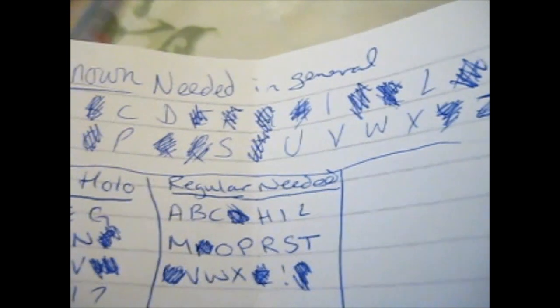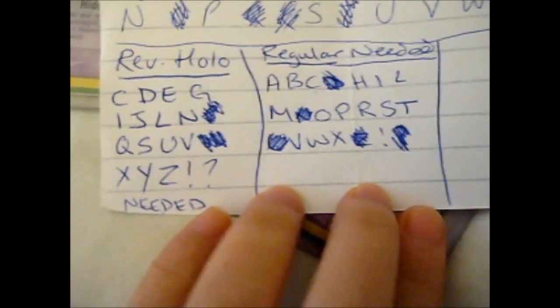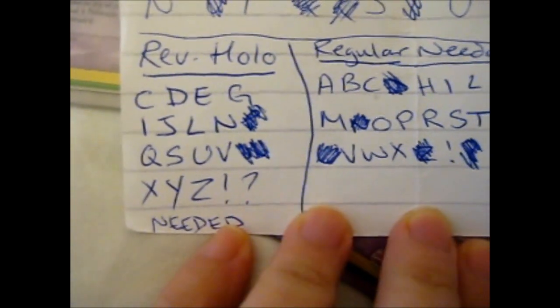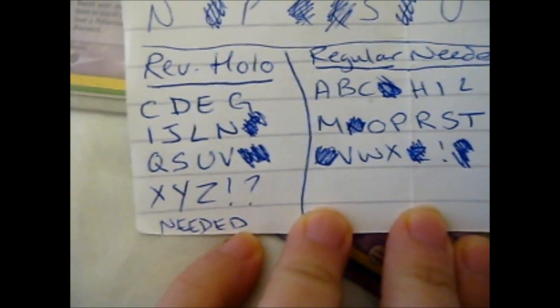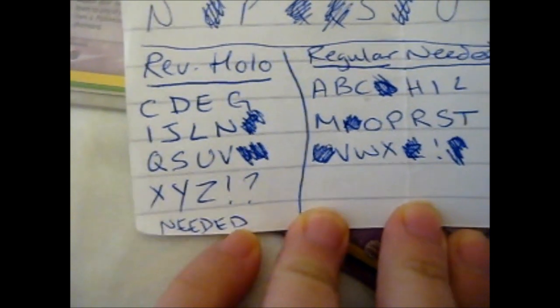Squirtle is asking about those two as well. So these are the ones that I still need for reverse: C, D, E, G, I, J, L, N, Q, S, U, V, X, Y, Z, exclamation mark, question mark.